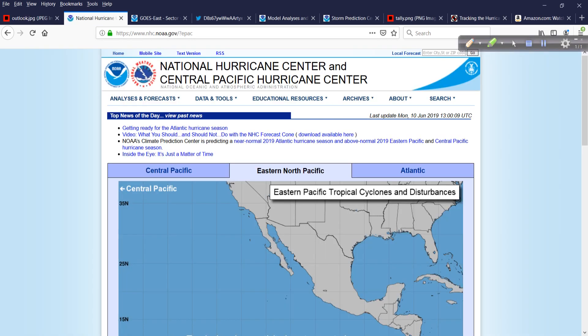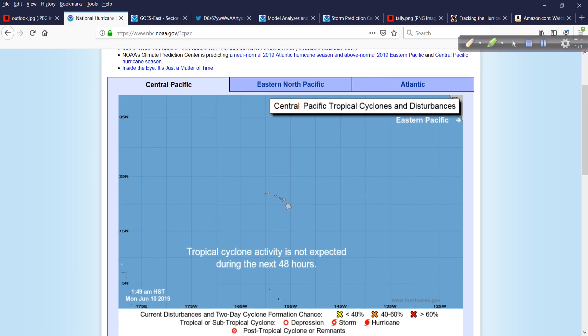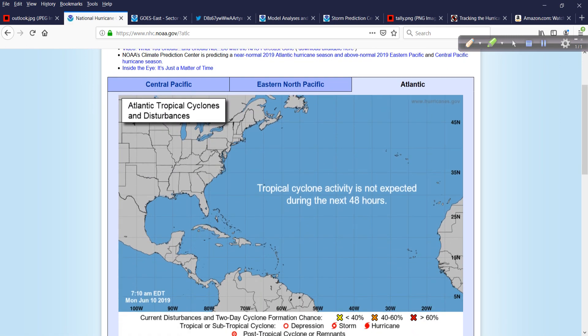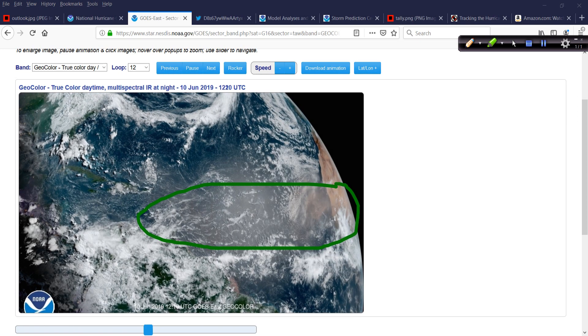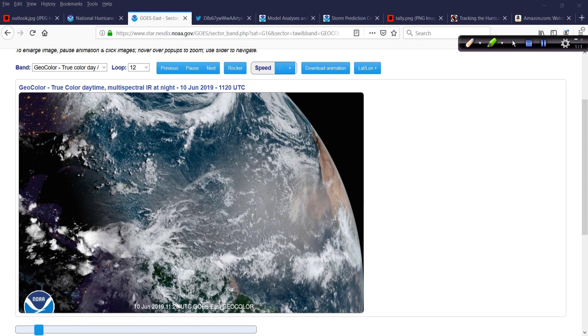Real quick, a tour around the western hemisphere. We'll start over in the central Pacific — nothing out near Hawaii, of course. Eastern Pacific, no areas of concern there. And the same is true in the Atlantic Basin. Looking at the GOES-16 animation of the Atlantic, I'll draw it in green — nice and clear in the main development region, nice and clear all through the Caribbean.